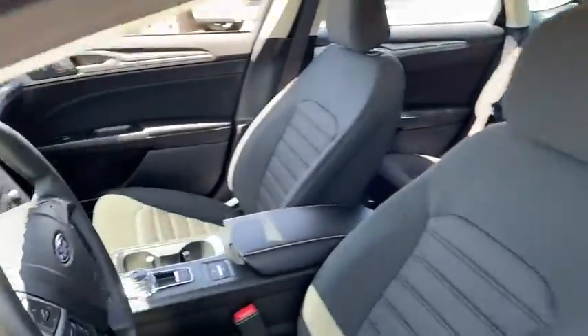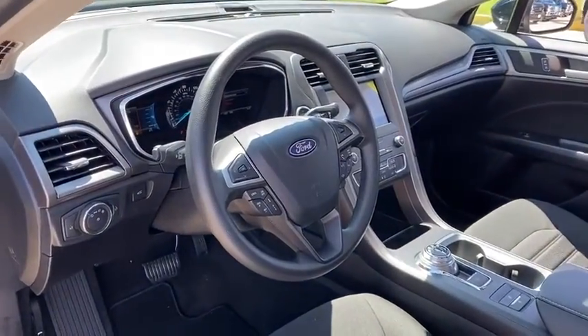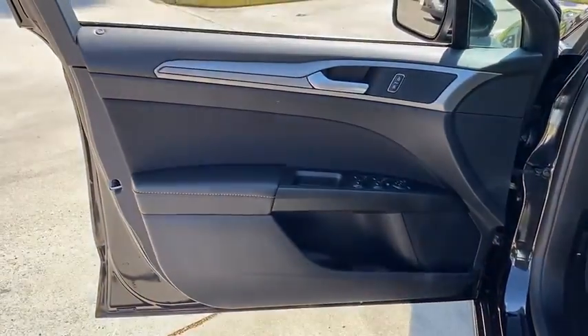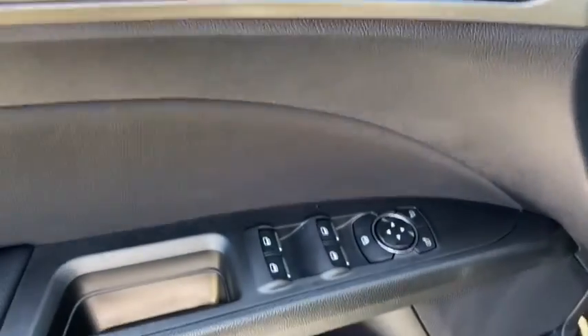Backup camera, keyless entry, remote engine start, driver lumbar, power steering, adjustable steering wheel, front floor mats, ABS four-wheel, aluminum wheels, cruise control, four-wheel disc brakes, front wheel drive.